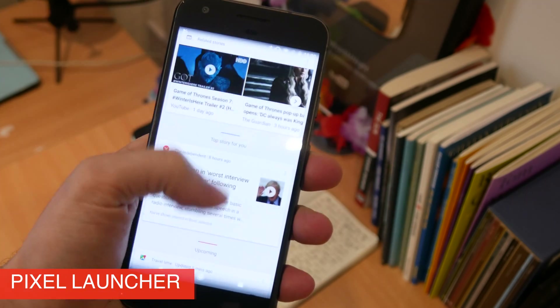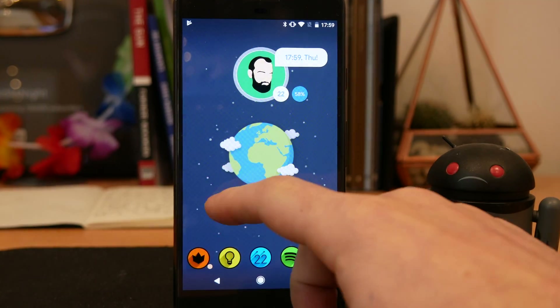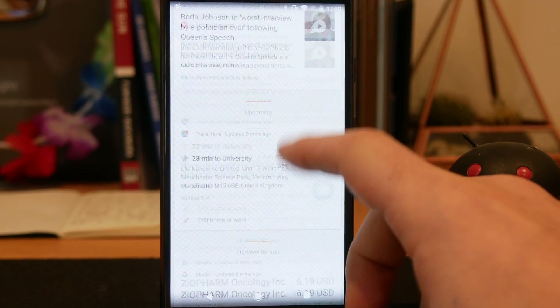My favourite thing about the Pixel Launcher is that you can swipe left on your home screen to get to Google Now. It's the quickest way to access the service from your home screen and it looks and feels really nice.